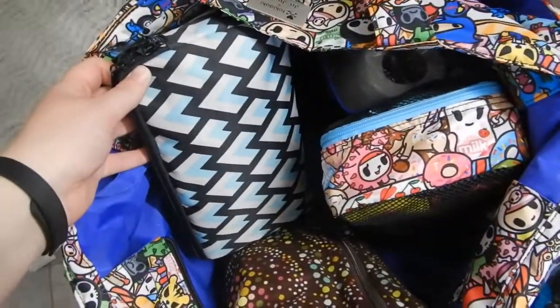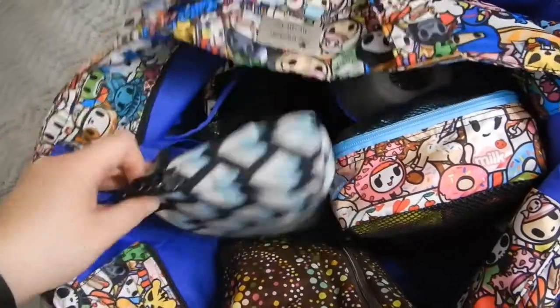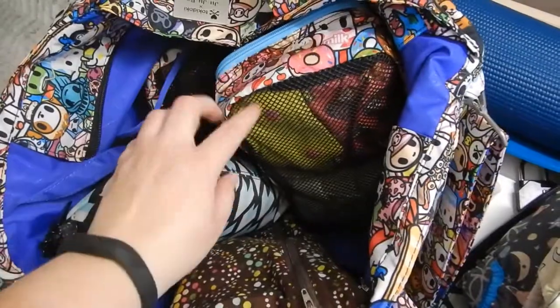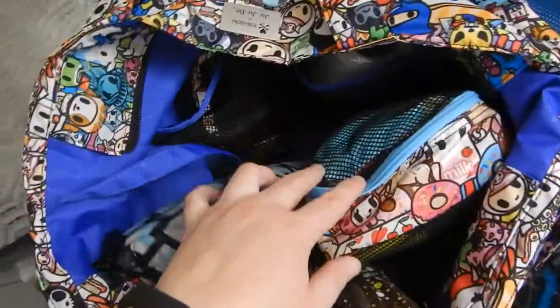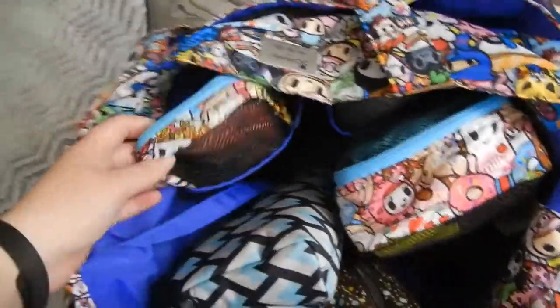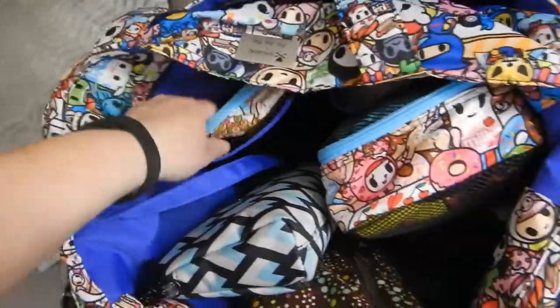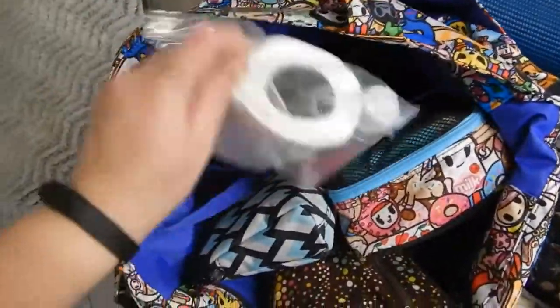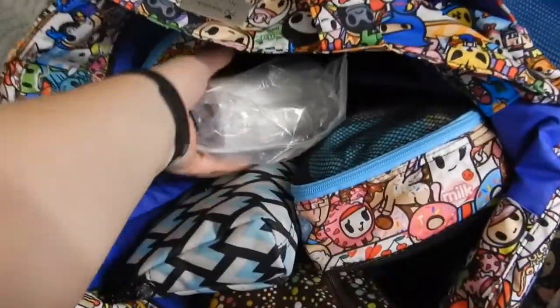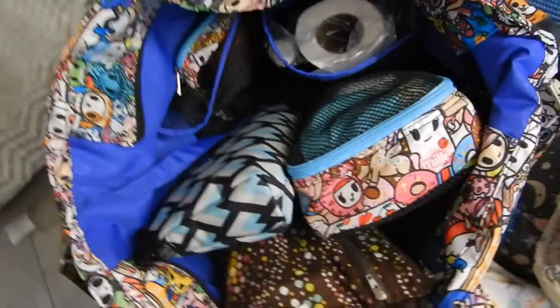In the large set piece I have a change of clothes for each kid. In the large be-organized I have two cloth diapers, wipes, changing pad, and a wet bag. In the small be-organized I have two bibs, or be-neats. Then in this other mesh pocket I have a roll of toilet paper and a thing of soap, just in case we get in a bathroom that doesn't have any.